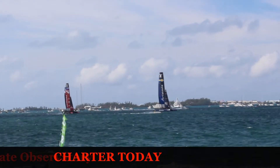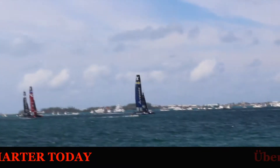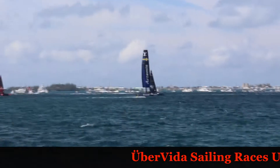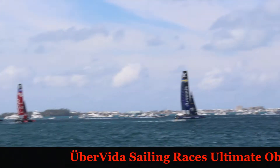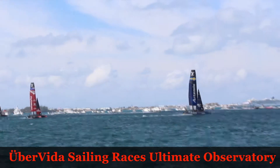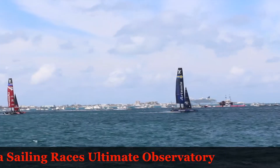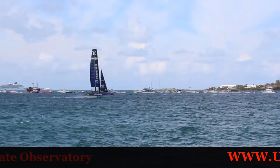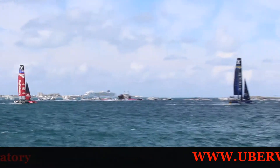Look at Artemis foiling up on both foils, flying along, great speed. They're going to have to do their last jibe to time it to come in. They've dropped the other dagger board. They're getting ready to go into the jibe. Really steady, stable flight by Artemis.